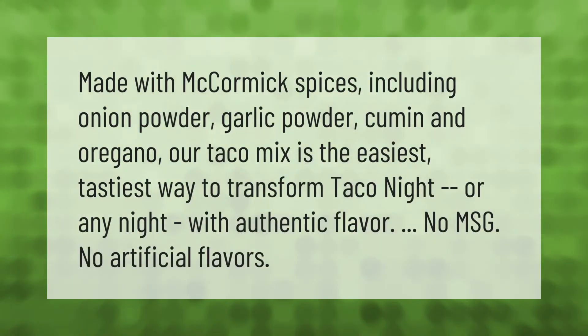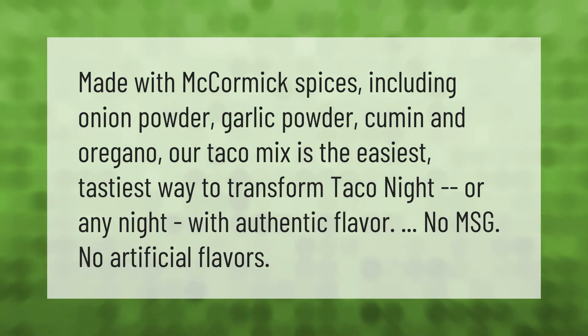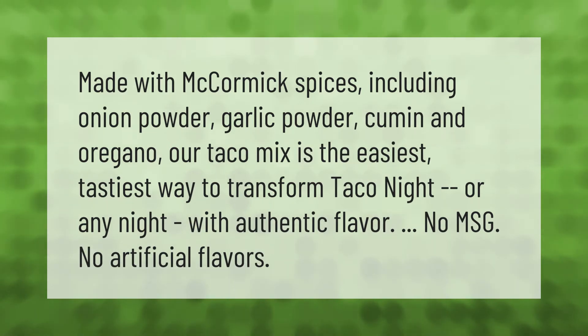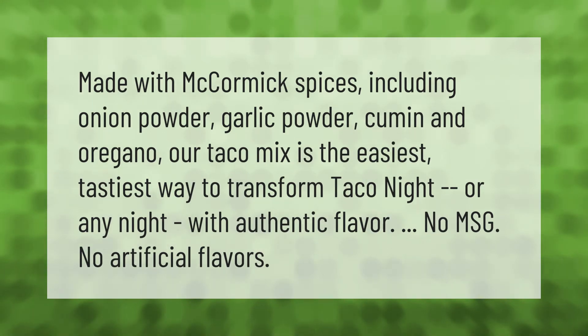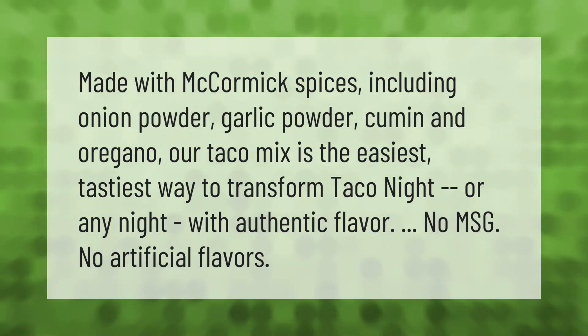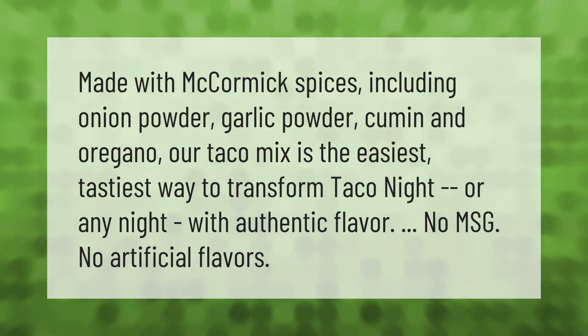Made with McCormick spices including onion powder, garlic powder, cumin, and oregano, our taco mix is the easiest, tastiest way to transform taco night — or any night — with authentic flavor. No MSG, no artificial flavors.